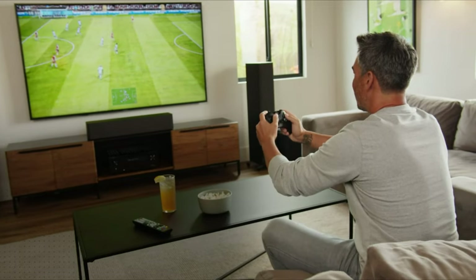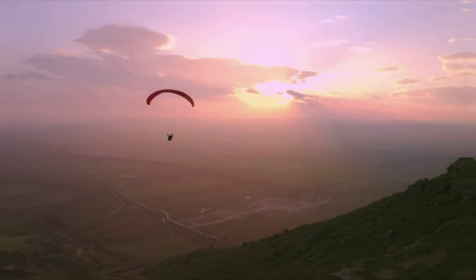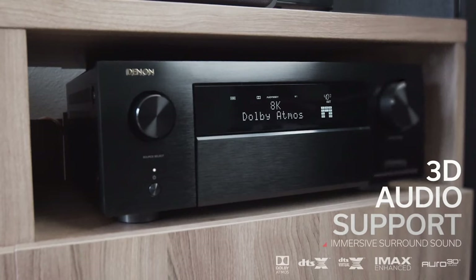The high-end models come packed with features like 8K video capability, Dolby Atmos, and even Wi-Fi music streaming. It's like having your personal mini theater at home.